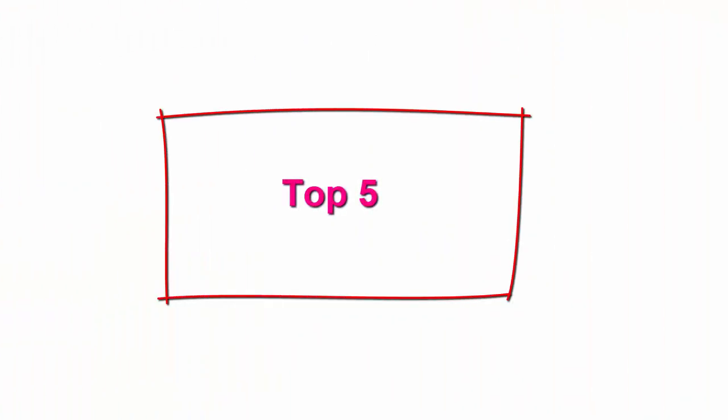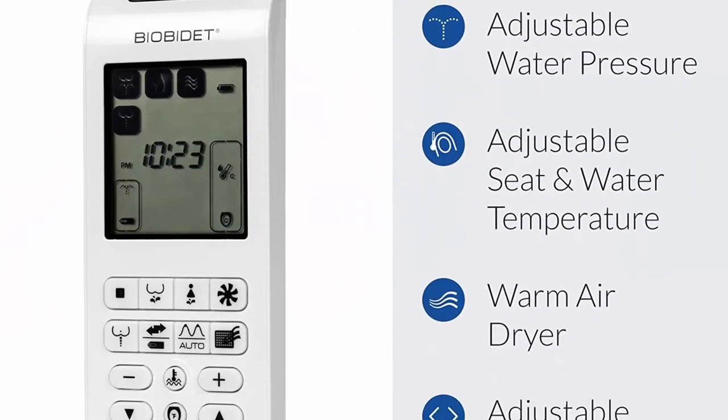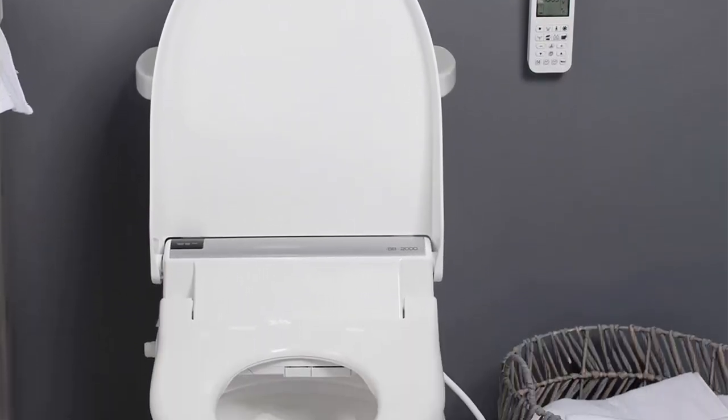Top 5: BioBidet Bliss BB2000 elongated white smart toilet seat. Premier class, unlimited warm water, vortex wash, bidet seat with remote control. Choose from a variety of comfortable and effective bidet wash settings. Customize the water temperature, pressure, and nozzle position. Featuring Hydro Flush Technology and the exclusive Vortex Wash.